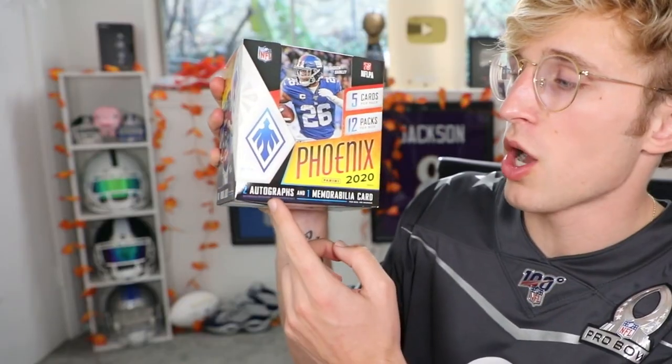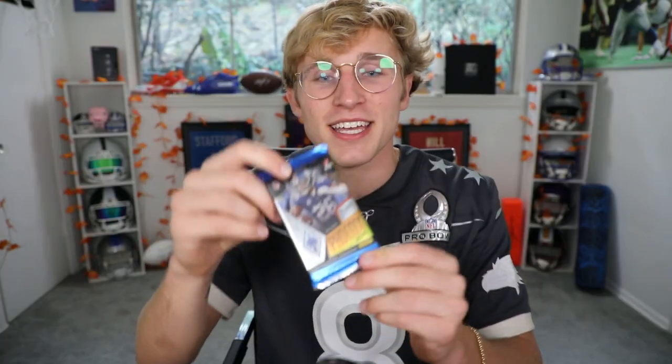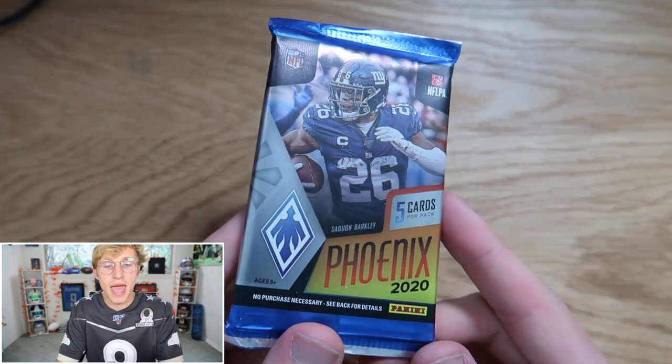On average there's gonna be two autographs and one memorabilia card per box — three boxes, so six autos, three memorabilia cards. That'd be awesome. It all just depends on what player we get. 12 packs per box, five cards per pack, so 60 cards each box — we'll have 180 cards sitting here at the end. This is what the pack looks like — it's like a glossy matte, which makes no sense, but hopefully you understand.